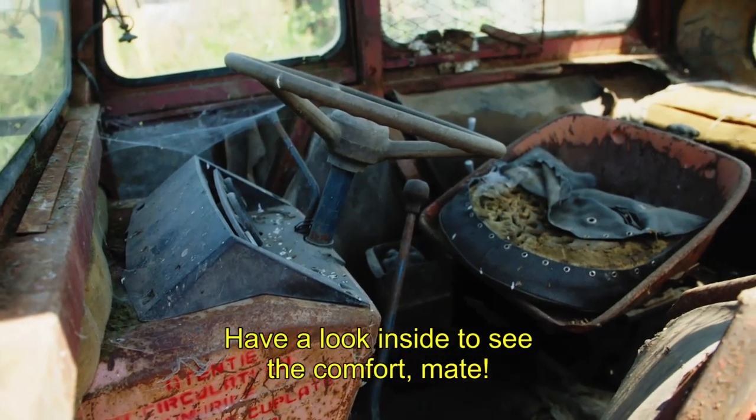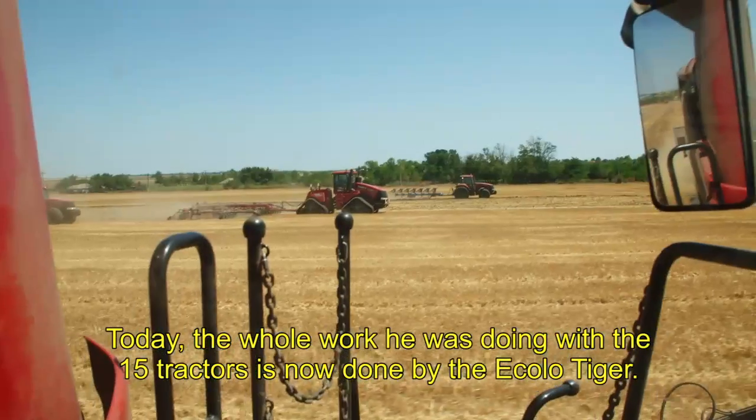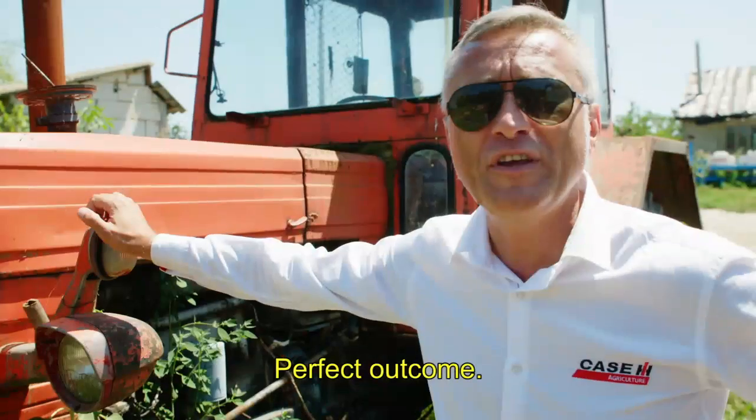I look inside to see the comfort — great comfort. Today, all the work he was doing with 15 tractors is done by the Ecolo Tiger: way faster, much better quality, perfect outcome.